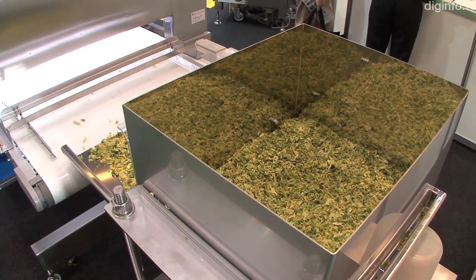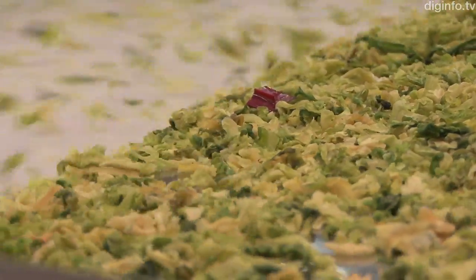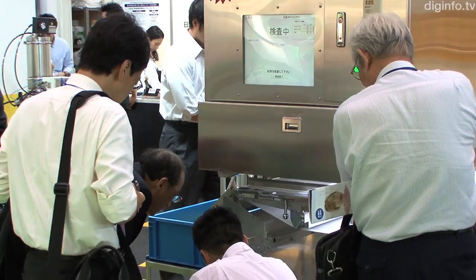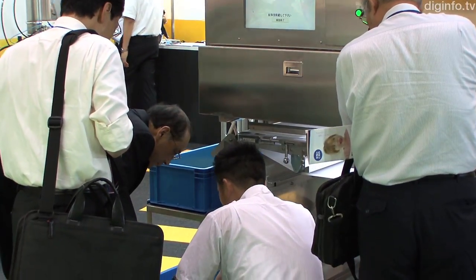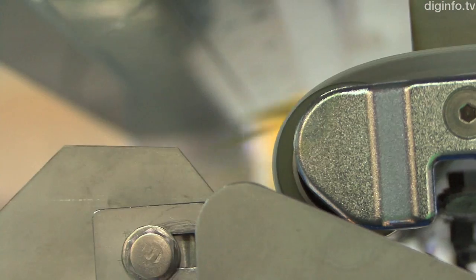Hitachi Zosen displayed a new sorting machine which uses a color image detection system at FUMA Japan 2011. This sorter uses a camera to constantly monitor food products traveling on a conveyor belt at 1.5 meters per second. Any foreign matter such as plastic or plant debris is detected based on its color and removed with an air knife.